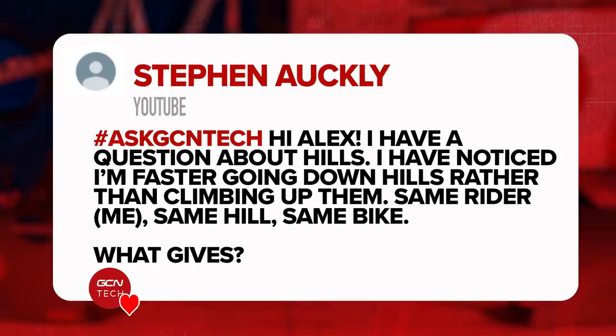Next question is in from Steven, and this is one for you, Alex. Hi Alex, I have a question about hills. I've noticed I'm faster going down hills rather than climbing up. Same rider, same hill, same bike. What gives? I can fully relate — I just ride down hills so much faster than I ride up them. It's a little bit of a joke question they're having on this. It's the same on any hill, isn't it? All the hills — ride up them super slow, down them super fast. It might have something to do with that little thing called gravity. If you have any magic solutions to this problem, please let us know in the comments — I'd love to be able to climb much faster.